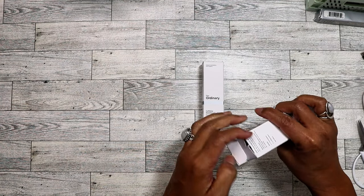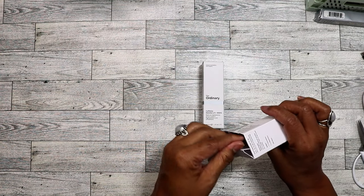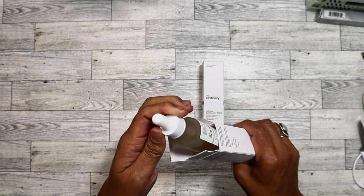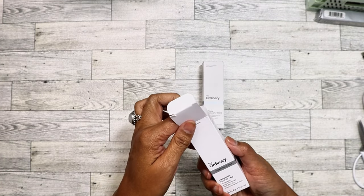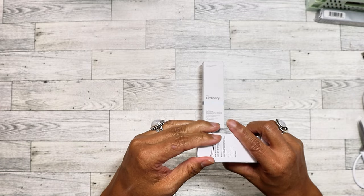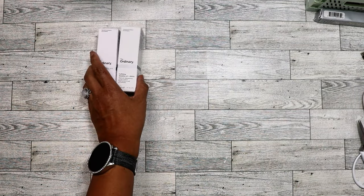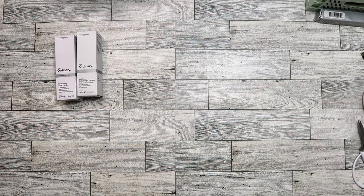As for the hyaluronic acid, I've always been curious about The Ordinary brand anyway, so I'll try it especially in the winter just to see how it turns out.